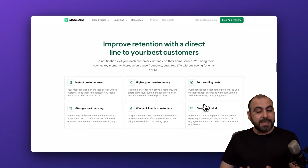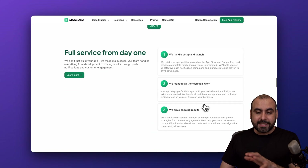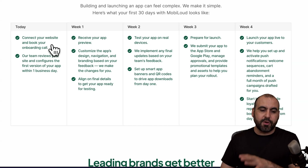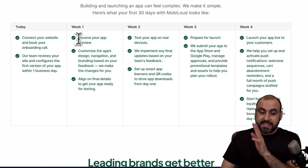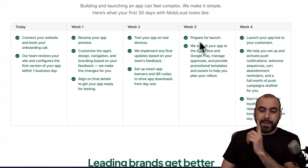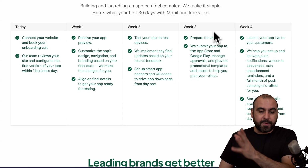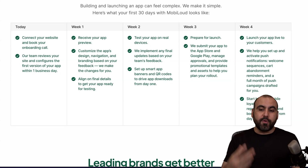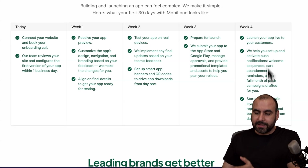They'll take care of the whole process for you. Here's how it actually works: you get started by connecting your website and booking your onboarding call. You'll receive your app preview in the first week. Then you can test your app and prepare for launch. From week three, it's essentially waiting for Android and iOS to approve the application, and then it goes live.